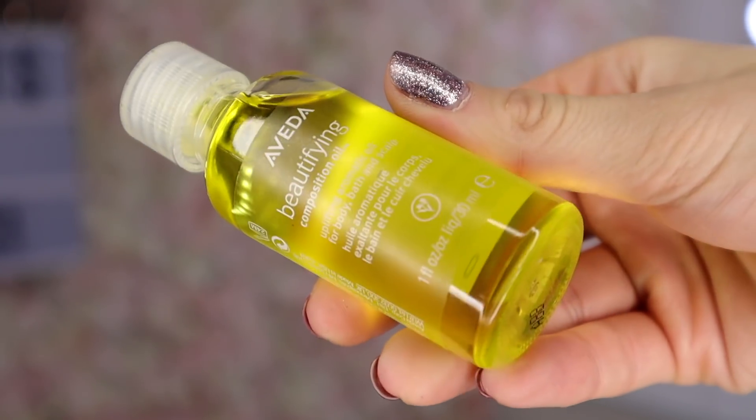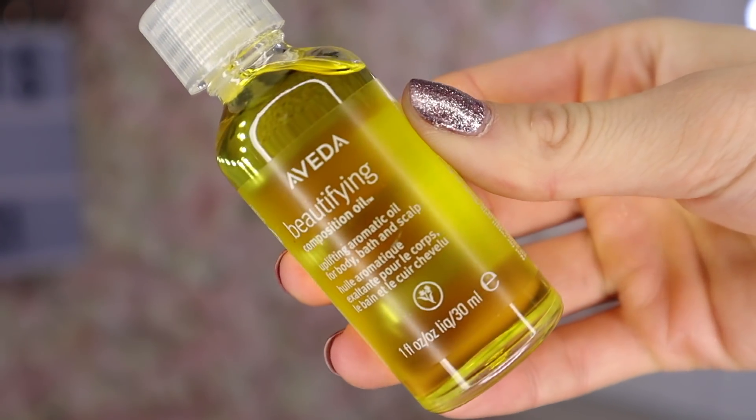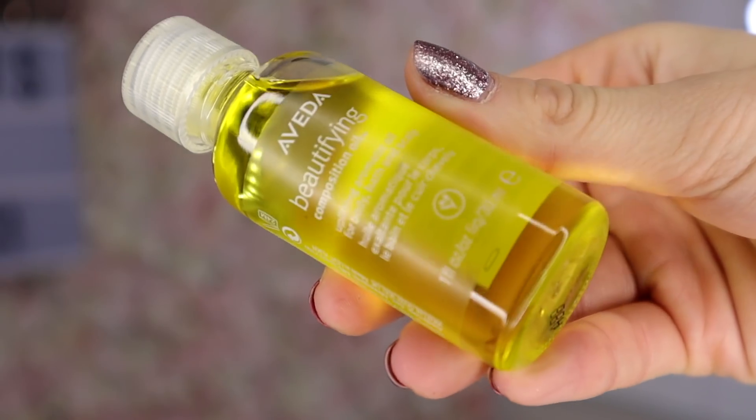Door number 22 — here we've got an Aveda product. This is a beautifying composition oil, perfect for the body, bath and scalp — a multi-purpose for oil. It smells a little like olive oil. I'm always scared it's going to make me feel like a greasy mess, so I'll probably pop this in the bath with a few drops alongside a Lush bath bomb.